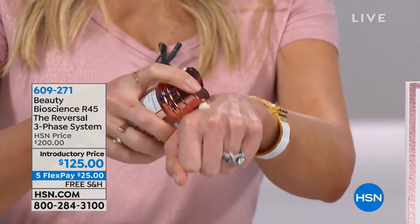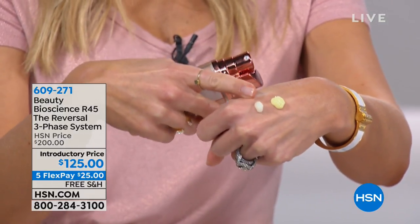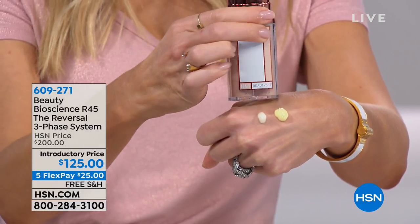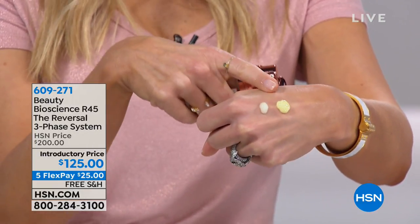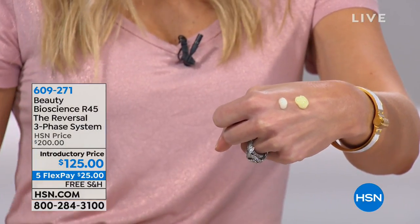If you think you have retinol at home, please take a look — go grab it right now if you have a moment. If it's not yellow, there's not enough in there to do anything. Here's phase one — it's a pale wheat yellow. Phase two is 50% more concentrated. This is an active ingredient you can't bleach. It's like turmeric, which is a spice that is very, very yellow.